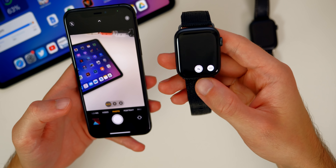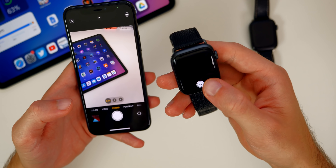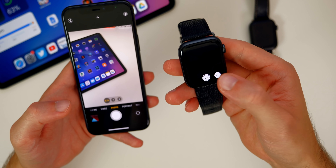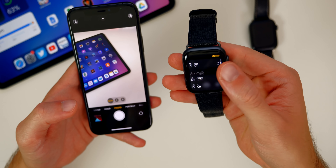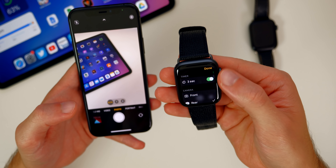We also have some minor tweaks to the Camera Remote application on watchOS. We have the three-second timer, and tapping the three dots — it is a little buggy as this is the first beta. But you can see we have the timer, camera front and rear, the flash, live photo, and HDR — all those right here from the Apple Watch.